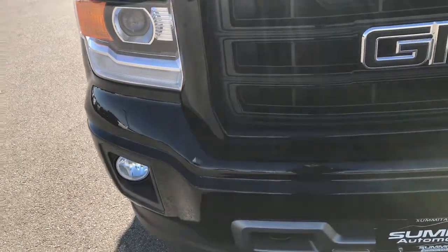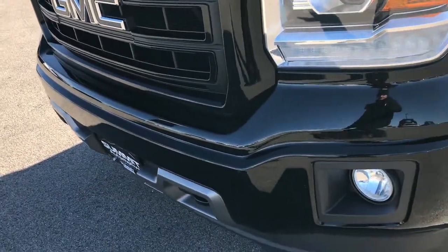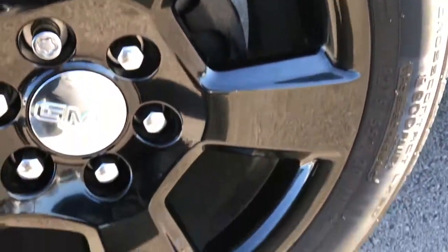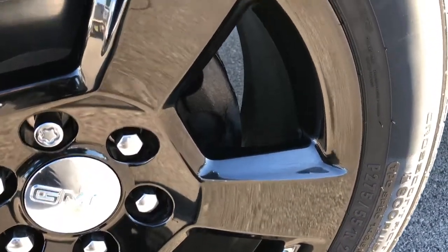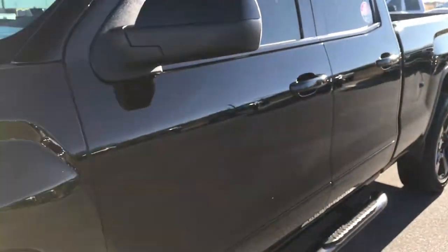This truck has the 5.3 liter V8 motor. From this HD video, you'll be able to tell that this truck is extremely clean all the way around. This is a special edition from GMC — the Elevation package — so it gives you the 20 inch painted black rims, no scuffs or scrapes on them. Onyx Black is the color, so solid black.